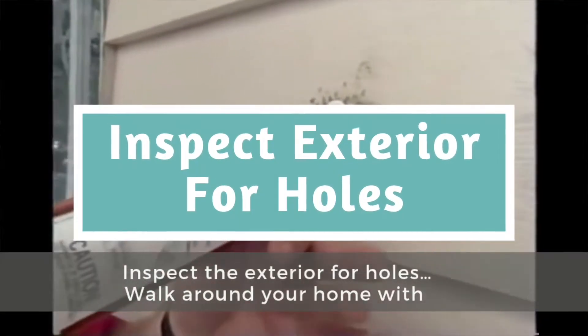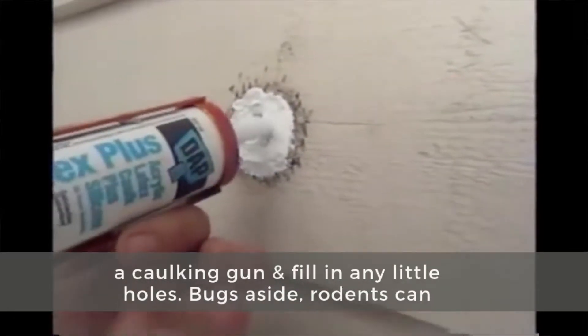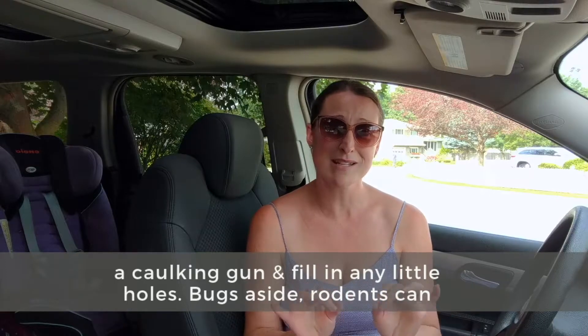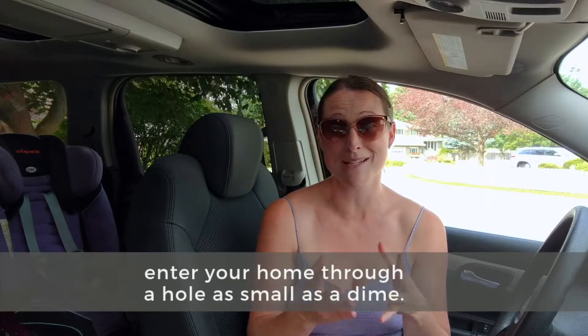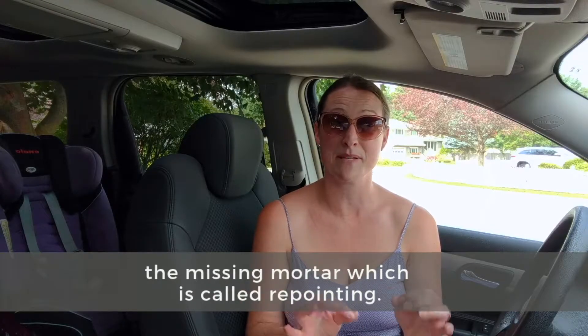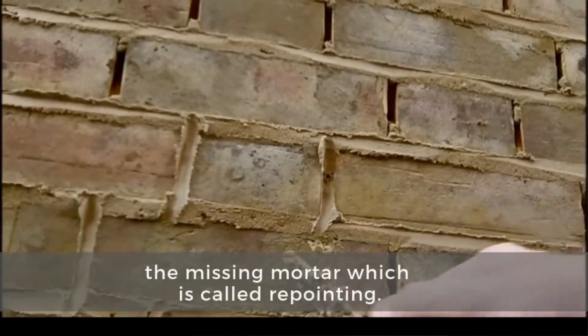Inspect the exterior for holes. Walk around your home with a caulking gun and fill in any little holes you find. Bugs aside, rodents can enter your home through a hole as small as a dime. If you have a brick exterior, you may need to fill in the missing mortar, which is called repointing.